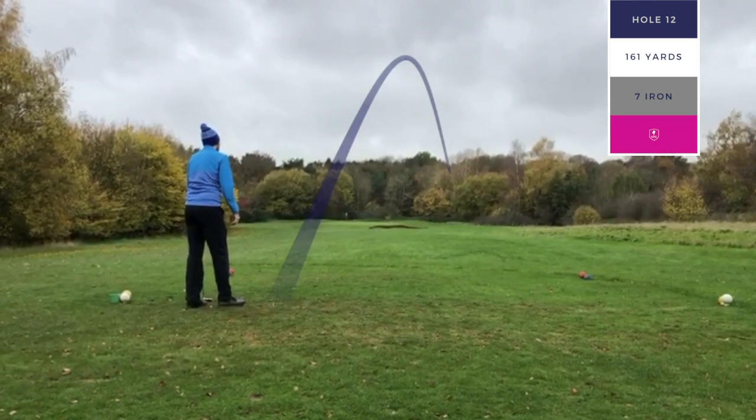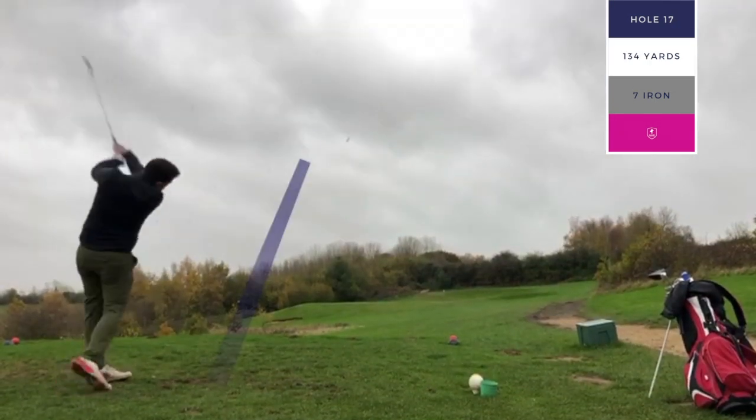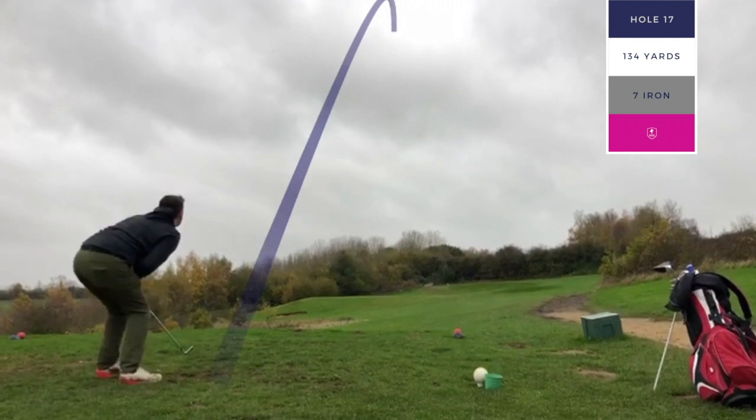So we're going to have a bit of a chipping competition there to see who can get up and down to save par. The final par three was right into the teeth of the wind and it started to drizzle as well.